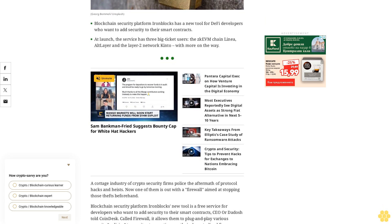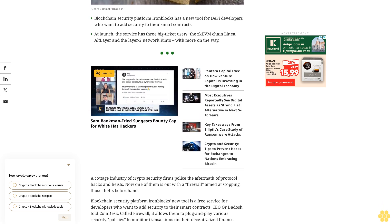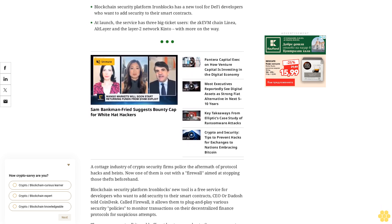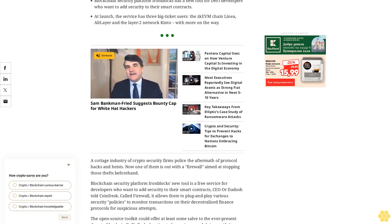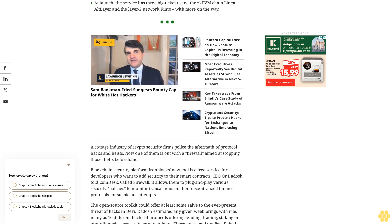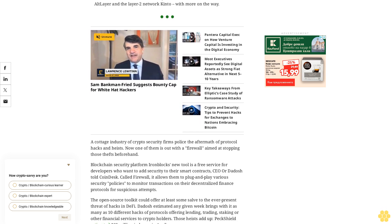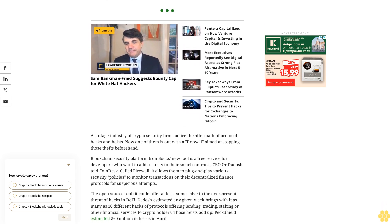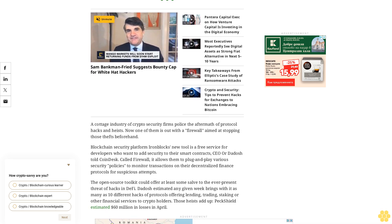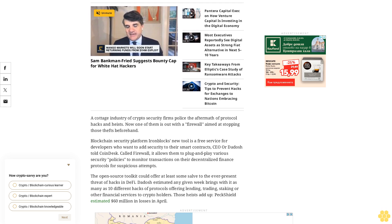The open-source toolkit could offer at least some solace to the ever-present threat of hacks in DeFi. Dadosh estimated any given week brings as many as 10 different hacks of protocols offering lending, trading, staking, or other financial services to crypto holders. Those heists add up — PeckShield estimated $60 million dollars in losses in April. Firewall sits inside the smart contracts processing a protocol's transactions, Dadosh said.